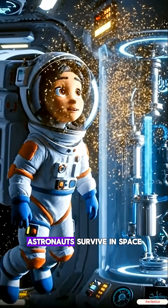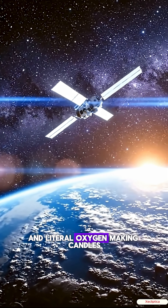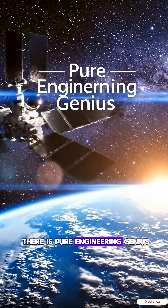So yeah, astronauts survive in space thanks to water-splitting, CO2 recycling machines, and literal oxygen-making candles. Space looks simple from far away, but staying alive out there is pure engineering genius.